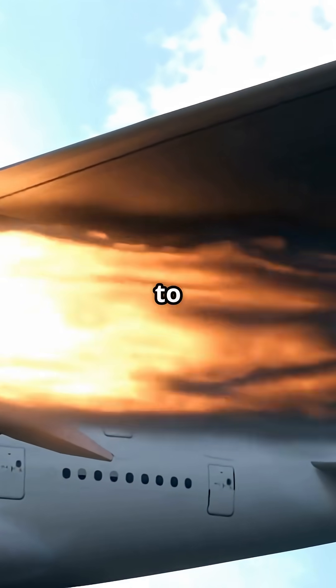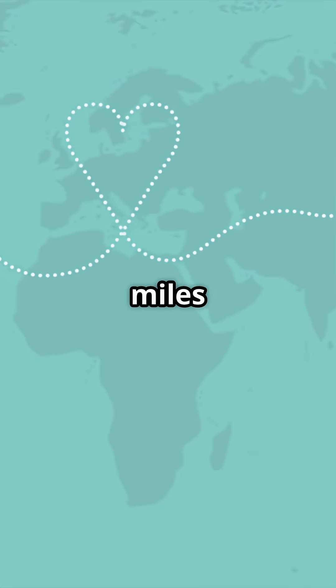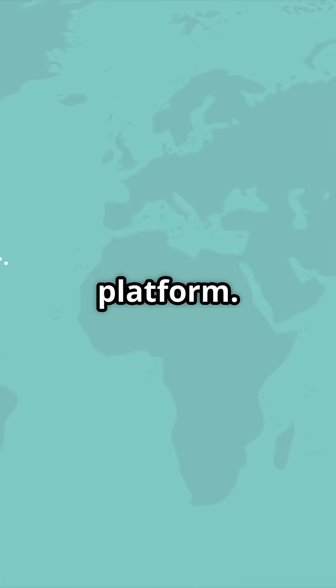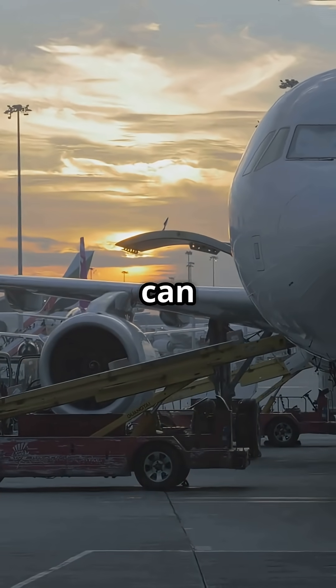Engines this powerful used to drink fuel like fire hoses. Now they fly 8,000 nautical miles on less than a litre per passenger per hour. Airbus designed the platform, but Rolls-Royce built the beating heart, and it changed what long-haul flight can be.